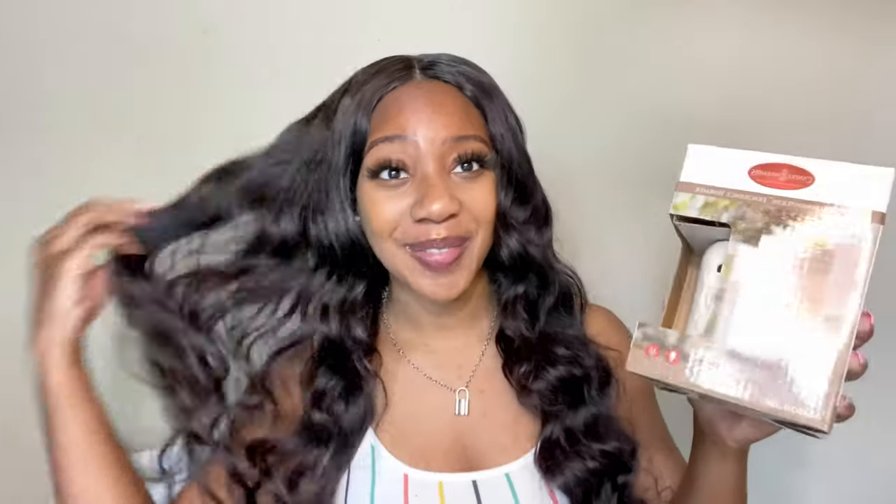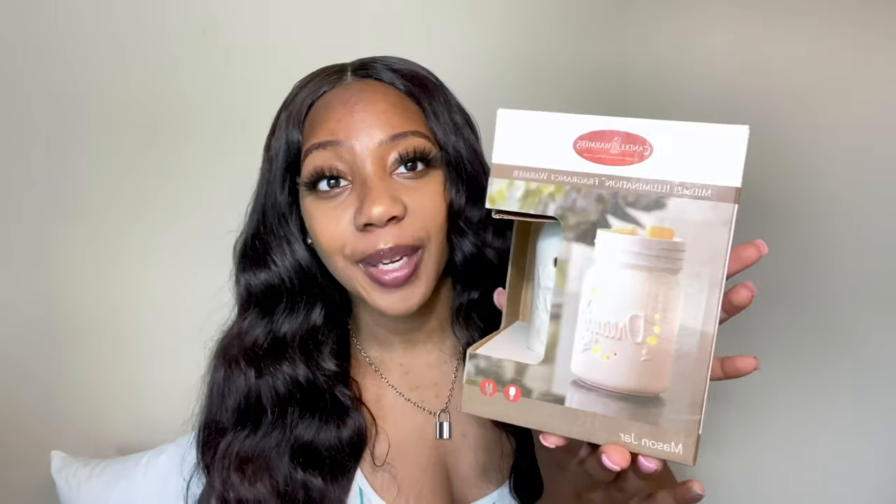I got this candle warmer — wax warmer — from Amazon. It's super cute and my colors are similar to this color, so that's why I got this one. It was about $13 or $14, which is really good because these are usually around $34, so this one was a really great deal.